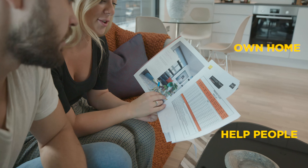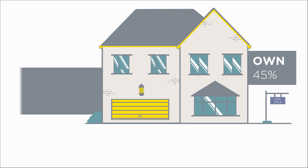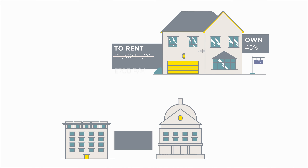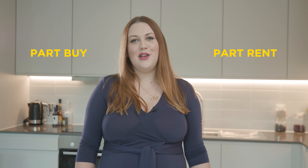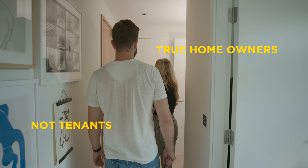Shared ownership is a government scheme designed to help people who would like to own their own home but cannot afford to buy on the open market. It allows a buyer to purchase a percentage of a property and pay a subsidised rent on the unpurchased share to a housing association or local authority. Shared ownership is often called part buy part rent, but because shared owners are leaseholders of the properties they purchase, they're true homeowners, not tenants.